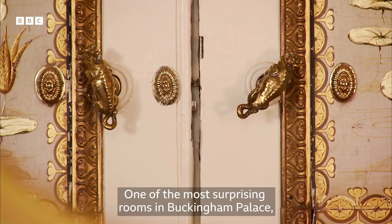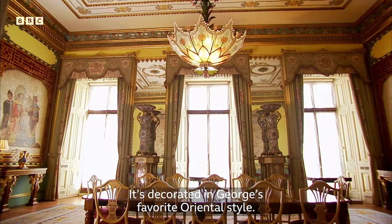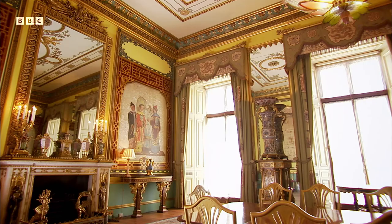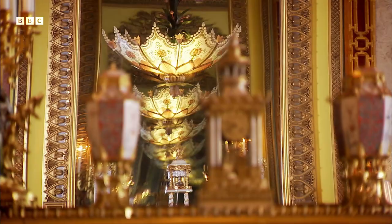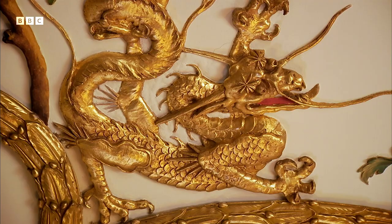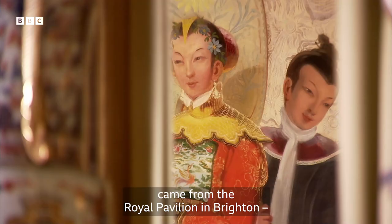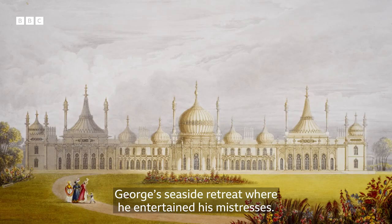One of the most surprising rooms in Buckingham Palace, one not open to the public, is known as the Centre Room. It's decorated in George's favourite Oriental style. Most of the treasures in this room came from the Royal Pavilion in Brighton, George's seaside retreat where he entertained his mistresses.